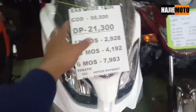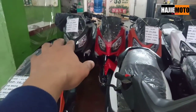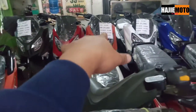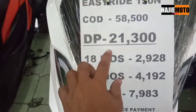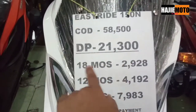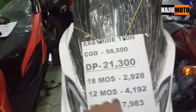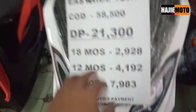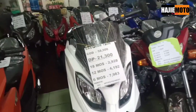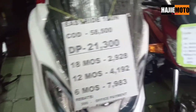Next — Easy Ride 150N, looks like an N-Max. Available colors: black, red, matte orange, white, then blue-white. Cash price is 58,500. Down payment is 21,300. For 18 months, only 2,928 per month. 12 months is 4,192, and 6 months is 7,983. You can already have a maxi scooter like that, guys — very beautiful, very durable. Motorstar also has a rebate of 300 to 400 if you're a good payer.